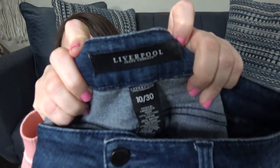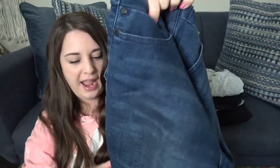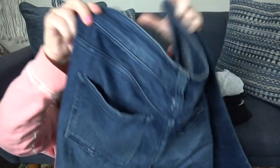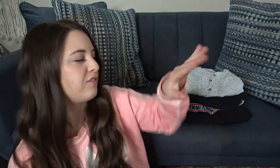This is an exciting brand — this is Liverpool, and they're in a good size 10/30, and they are just a pair of Bermuda shorts. I don't have any experience selling Liverpool Bermuda shorts, so I'm not sure how I'm going to price these. I think probably around that $20 mark is kind of what I'm thinking.